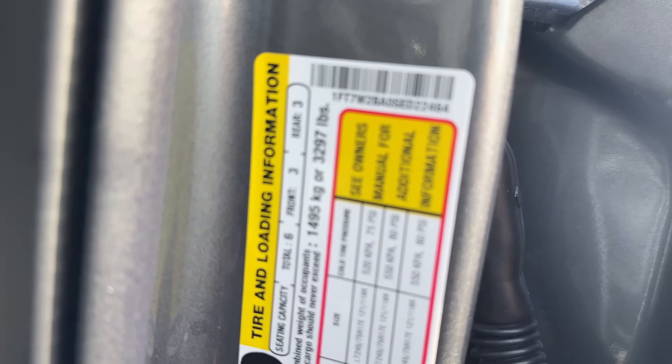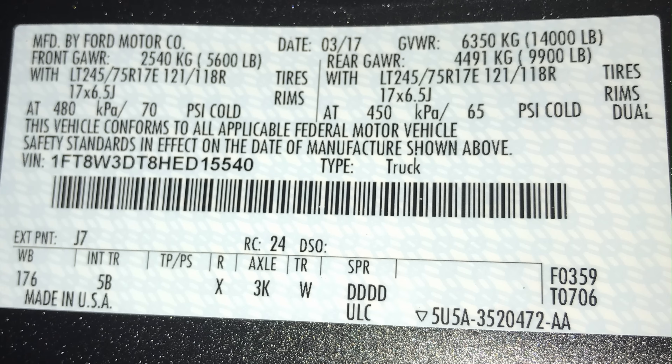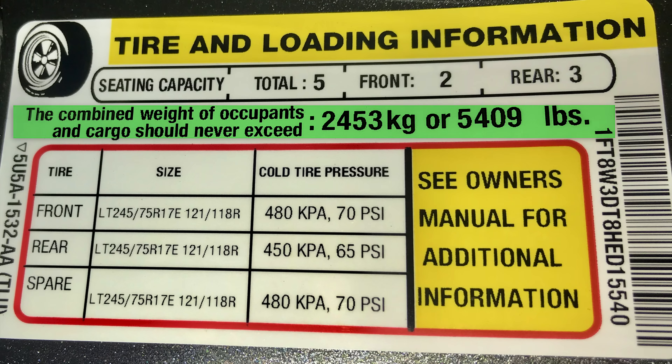So now you have an idea of what to shop for. When you go to the dealer and open the door and look at that sticker, you'll know what number you're looking for in terms of payload capacity. There are two stickers in the door jamb of a truck: one with your VIN number, GCWR, and GVWR, and another with tire and loading information that has your actual cargo capacity. That sticker is the final truth.